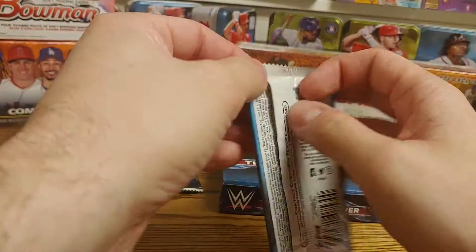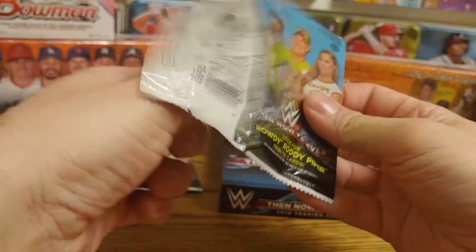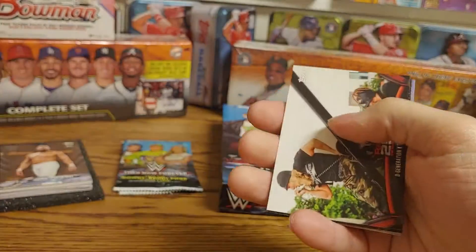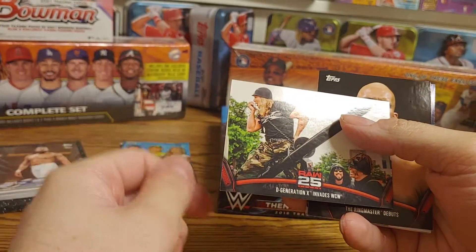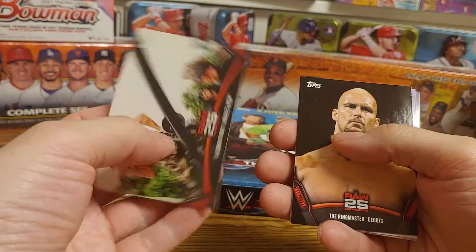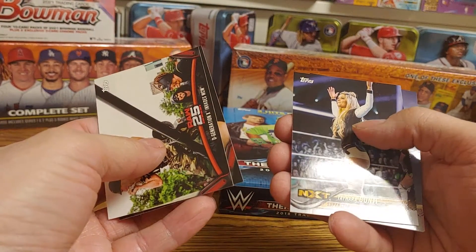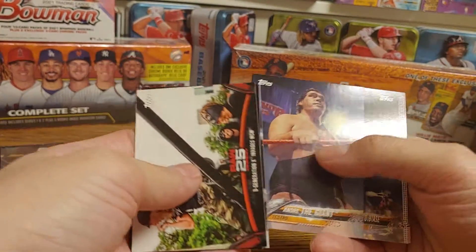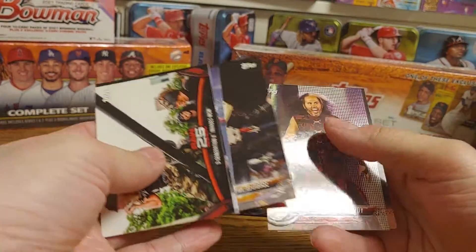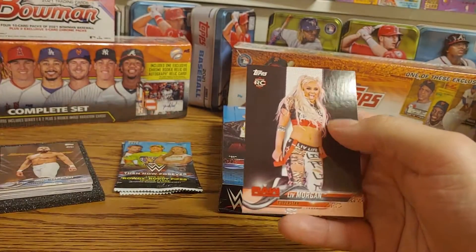Three packs left. DX invades WCW — that was a pretty hilarious moment — Ringmaster debut of Steve Austin, Tamara Conti, Andre the Giant, Million Dollar Man, Matt Hardy, and Liv Morgan rookie card.